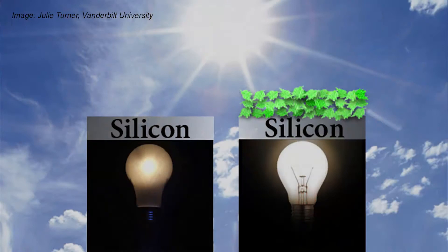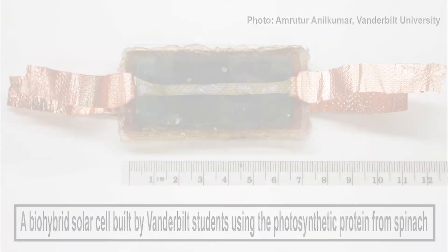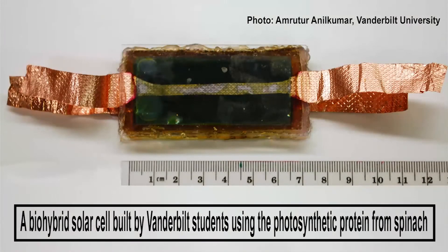Vanderbilt researchers have combined a photosynthetic protein from spinach with silicon in a way that produces substantially more current than previous bio-hybrid solar cells. The photosynthetic protein in spinach and other vegetables, called PS1, converts sunlight into electrical energy with nearly 100% efficiency, compared with efficiencies of less than 40% from man-made devices. The current levels produced are almost 1,000 times higher than can be achieved by other such bio-hybrid cells composed of the plant protein and metal.